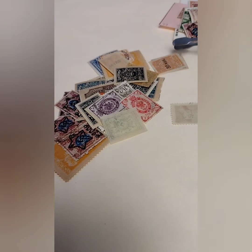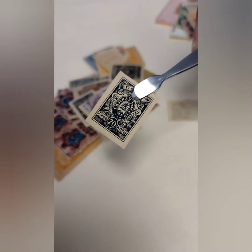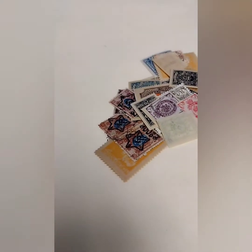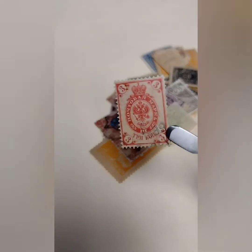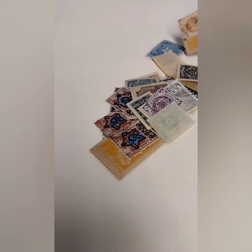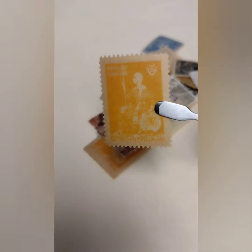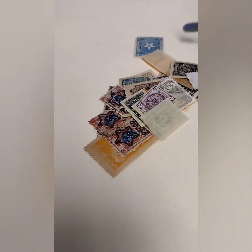Again, RSFSR — it's a 40 ruble overprint on an old Russian Empire stamp. We have 35 Kopecs, quite a few of those in here. 70 Kopecs. These black 70 Kopec USSR stamps. Three Kopecs, Russian Empire. Georgia again, a few of those in here.